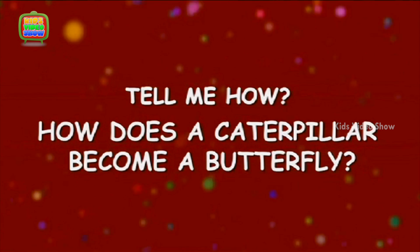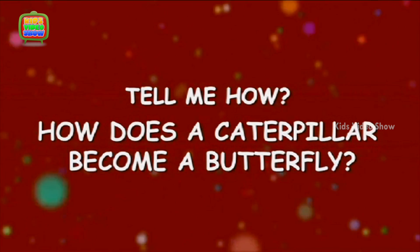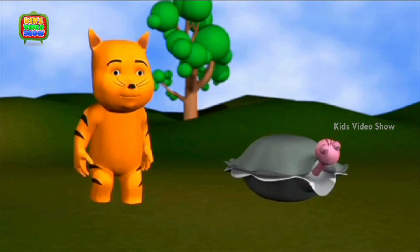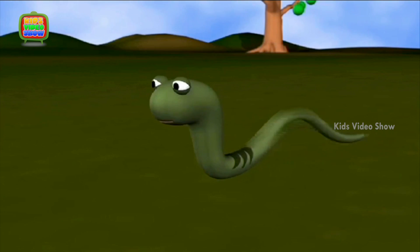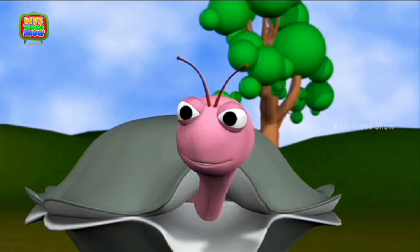How Does a Caterpillar Become a Butterfly? Oyster, look! There's a caterpillar. Where? Yes, I can see it now.